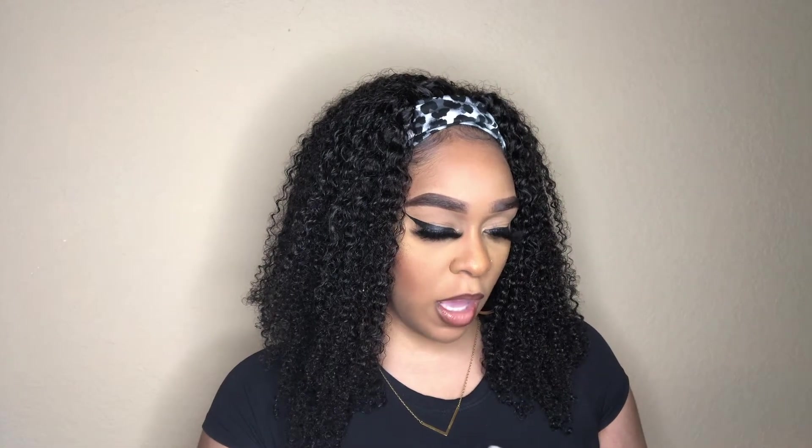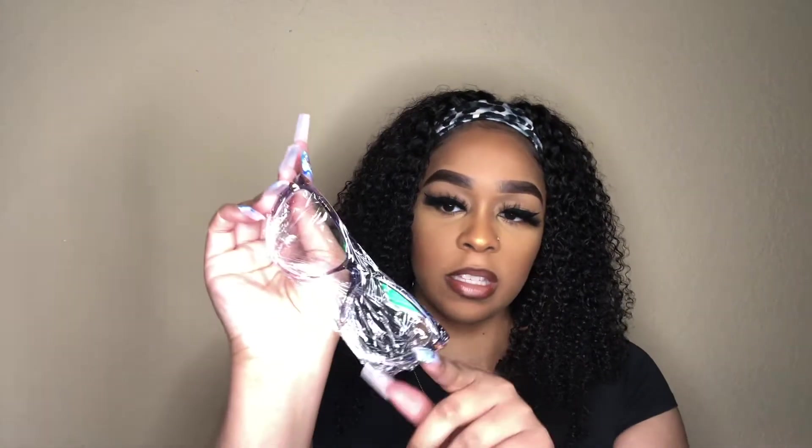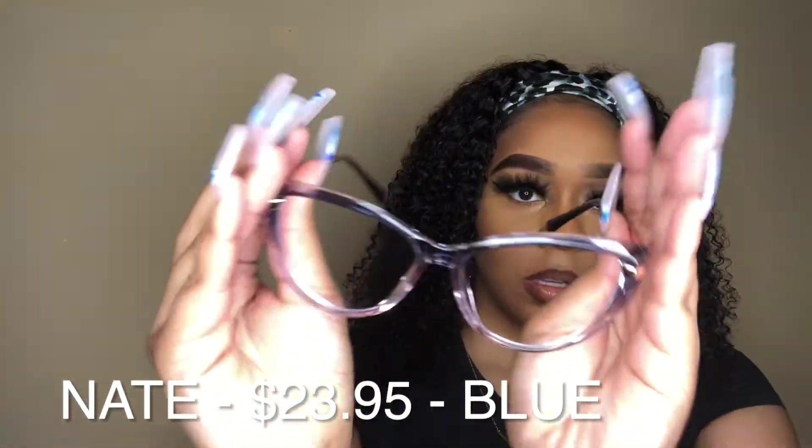All right, so since my mind was elsewhere — I was looking at the wrong email — let me go ahead and show you guys the glasses anyway. The first pair I'm going to show you is in the style 'Nate.' As you can see, these glasses are wrapped in plastic, which is a great idea — definitely helps keep the glasses protected. The only thing I hate right now is that I have these nails on, so it's kind of hard to take this plastic off. These ones are Nate — they're blue.